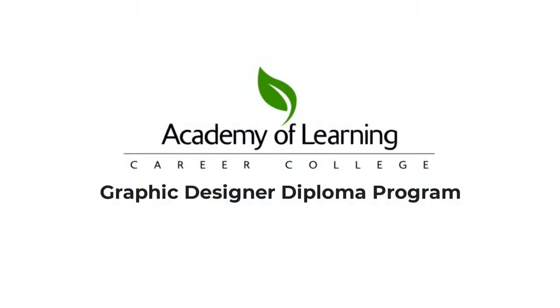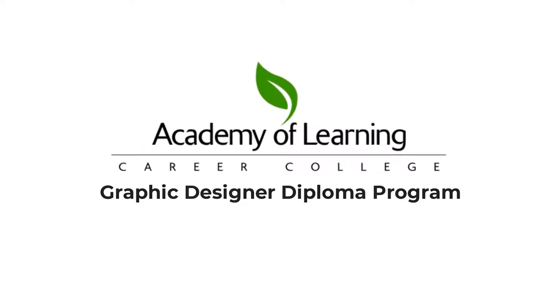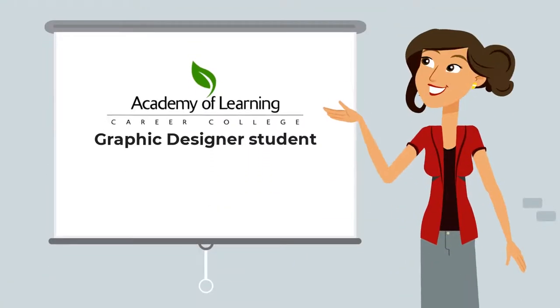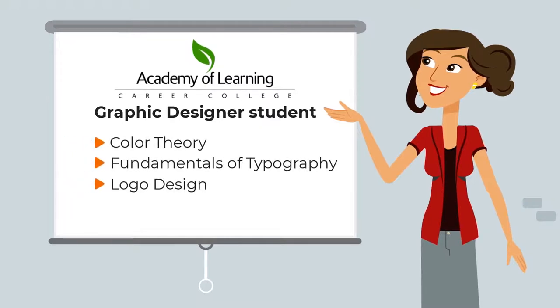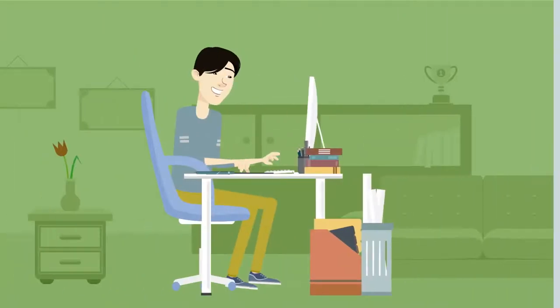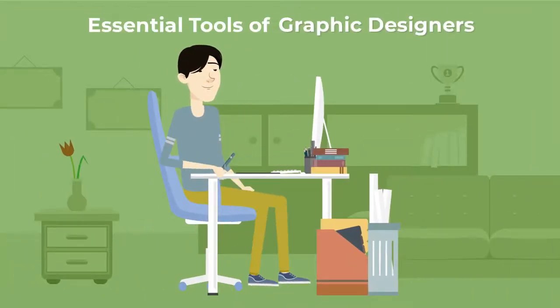How can I become a graphic designer? That's where AOLCC's Graphic Designer Diploma Program comes in. As an AOLCC graphic designer student, you'll learn color theory, the fundamentals of typography, logo design, design and composition, and many other skills required to succeed in graphic design, including the essential tools of graphic designers.